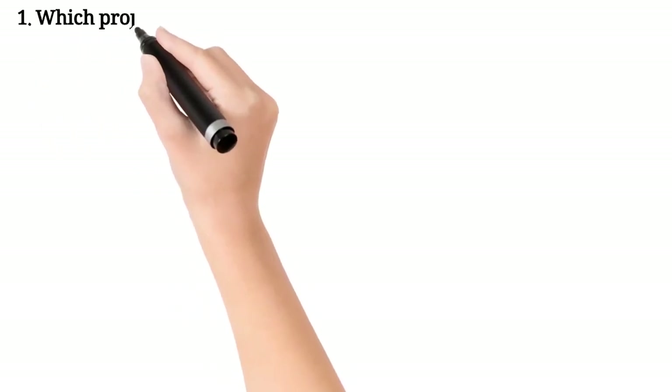Welcome to Biology Tutor. If you like this channel, please share and subscribe. Don't forget to click the bell button to get notifications. Today we are going to discuss about veterinary science.